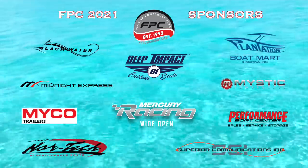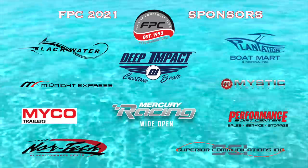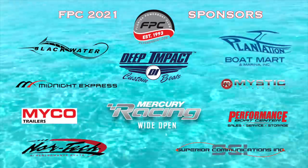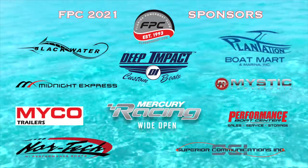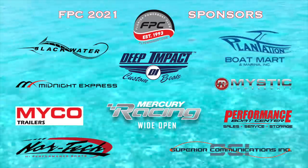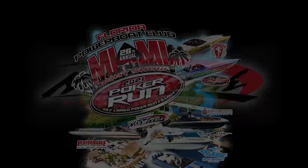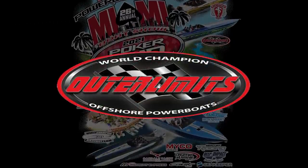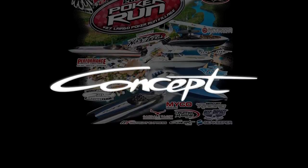Let's thank our sponsors. Florida Powerboat Club's 2021 series sponsors include Blackwater Boats and their sister company Deep Impact Boats, along with their exclusive worldwide dealer Plantation Boat Mart, Midnight Express Powerboats, Mercury Racing, Wide Open, Mystic Power Boats, Michael Custom Trailers, Nordtech High Performance Boats, Performance Boat Center, and our official prize sponsor Superior Communications, providing us with Garmin and Icon products as prizes. Our presenting sponsor is Nordtech High Performance Boats, along with Statement Marine, Outer Limits Power Boats, Marine Technology Inc, Legend Marine, Oakdale Yacht Club, Concept Boats, and Sea Keeper.